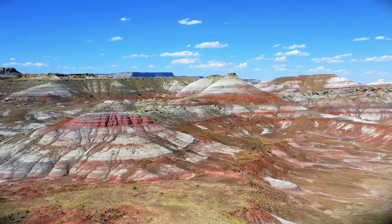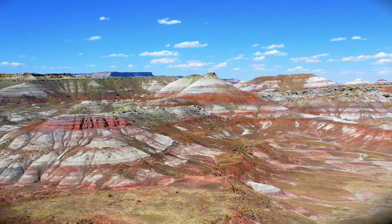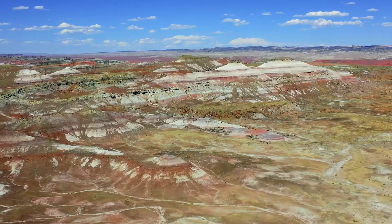Bentonite was first commercially mined in Wyoming during the late 1880s. It was originally found in Montana near Fort Benton.